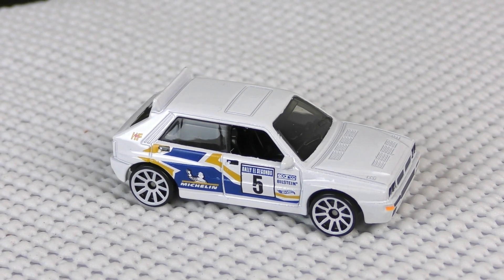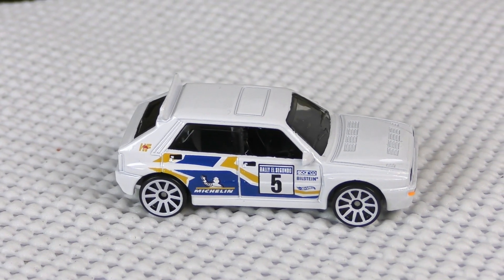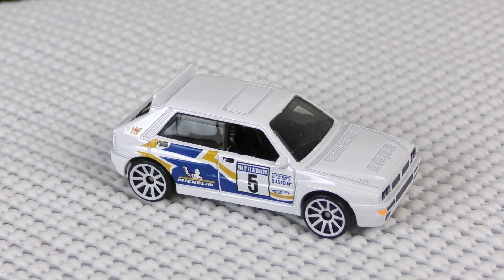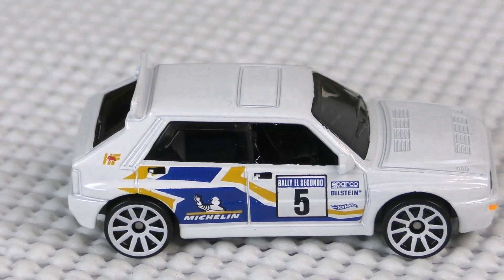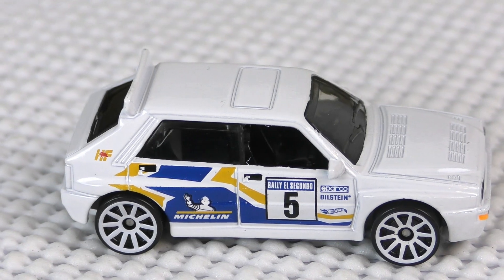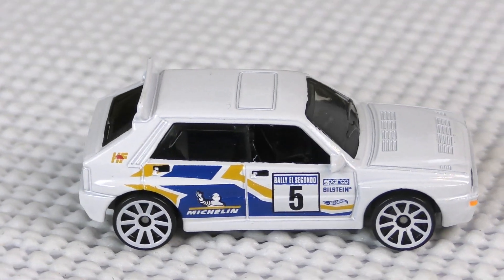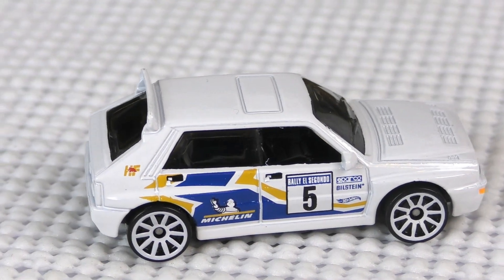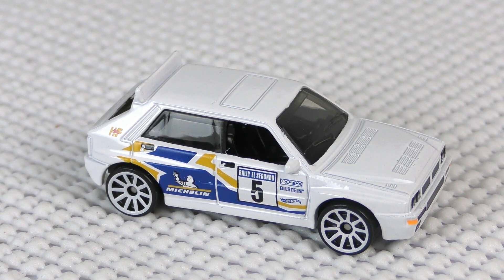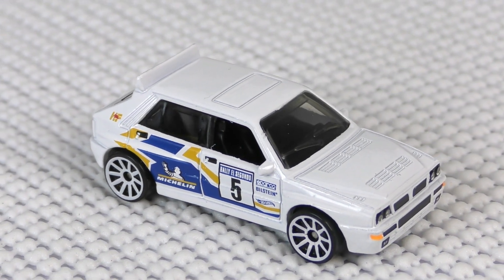Let's take a look at this one fresh out of the C case. It's a new model for the C case, so we haven't seen this casting before, and a lot of people are going to be excited to have this one. This is one of the early hot hatches, as they're known, and of course this one was set up for rally racing. Notice it has the Michelin logo on the back, sporting white 10-spoke wheels. It says 'Rally El Segundo, number five,' has some Bilstein graphics, and also the HF designation — there are a lot of different designations given to the Lancia Delta Integrale: the Evo, the HF.